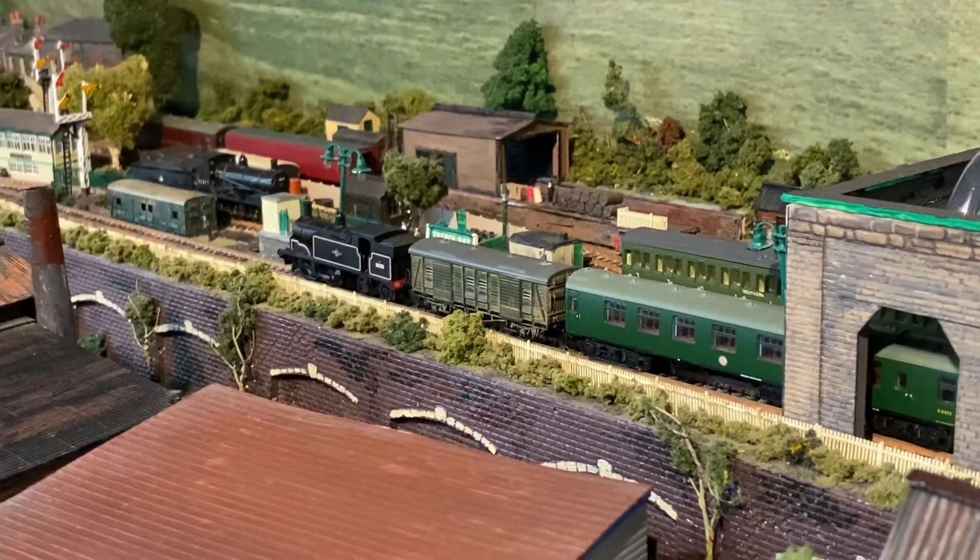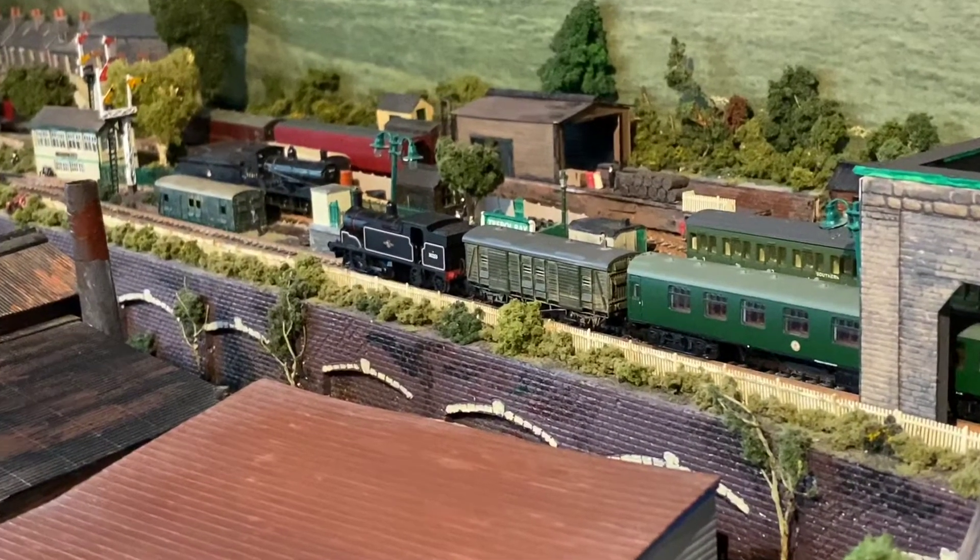Finally, we finish with a Southern flourish — an M7 and a Class 700 Black Motor standing in the station.